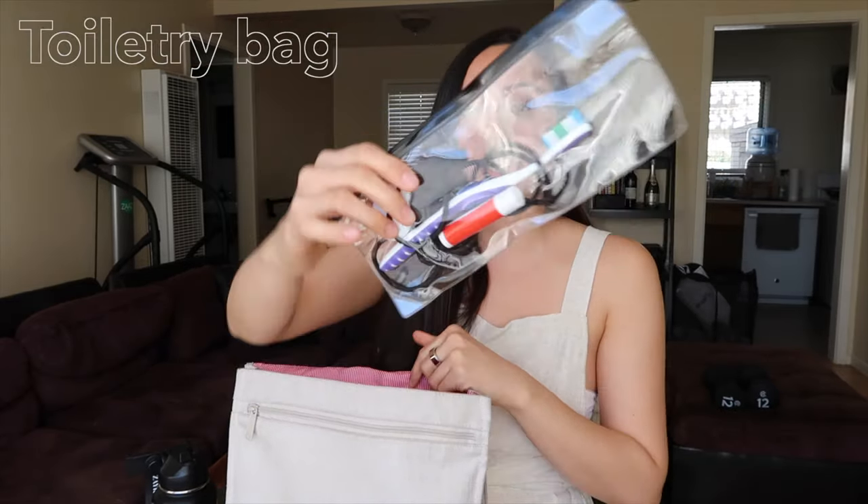Next thing we've got is my toothbrush and some toiletries. I've got some hair ties, some floss — trust me, you need it — and a toothbrush. I don't know where my toothpaste is; I must have left it at work. But this is really important for me, especially after I eat a meal and my mouth feels gross, or I eat an apple and something gets stuck in my teeth. This is a must-have in my bag for sure.